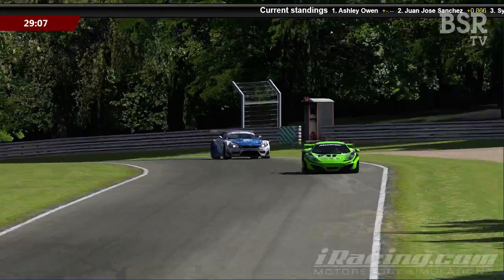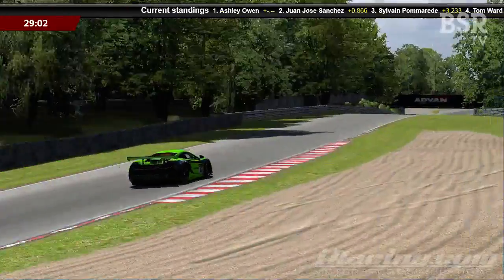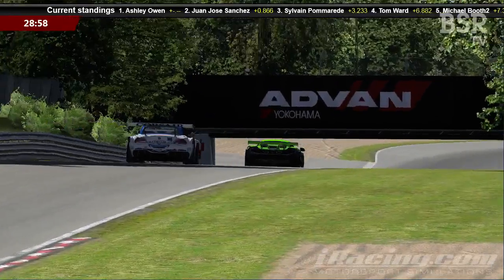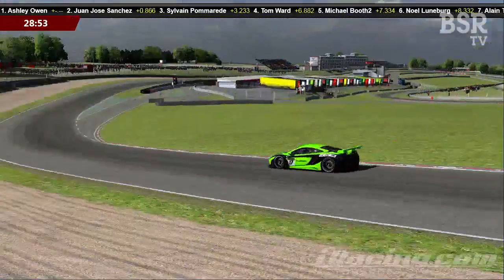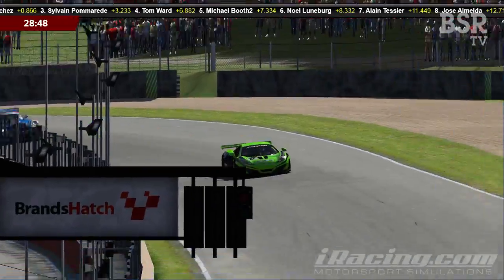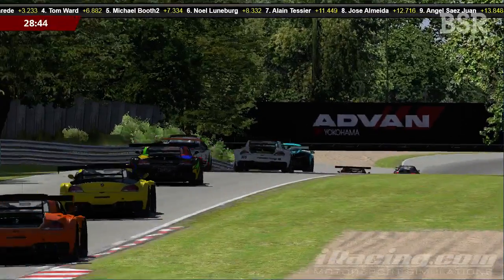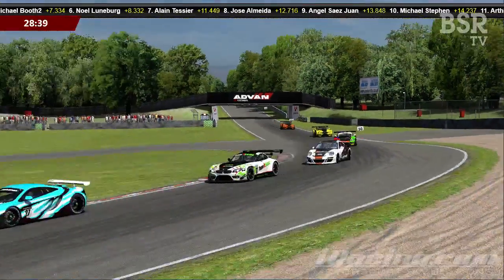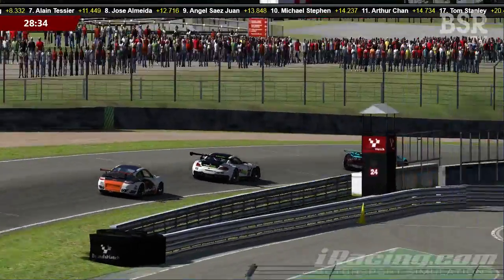It really is all happening here at Brands Hatch. I thought it would be exciting but I certainly didn't think it would be quite this close. These different cars having different characteristics really does make this GT racing great this season. Again it's our friend Angel Saez Juan, currently running in ninth place, who has collected a little group of friends behind him.